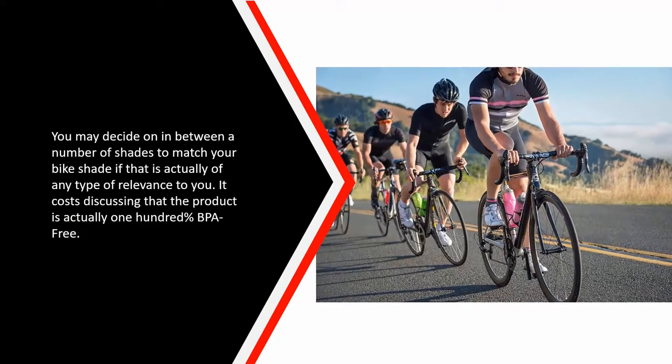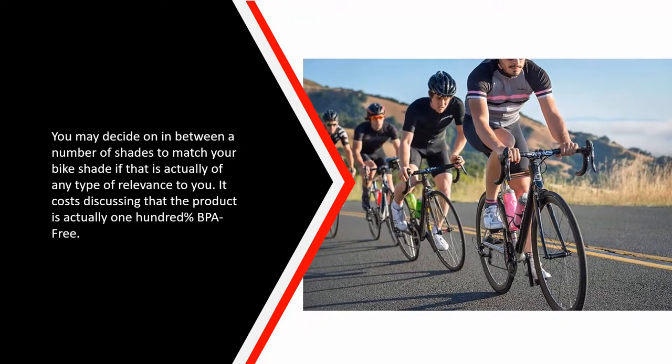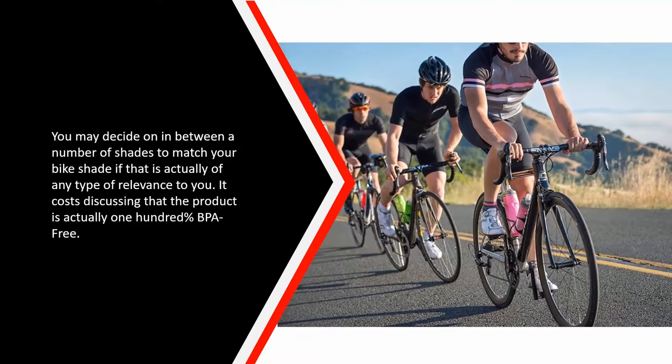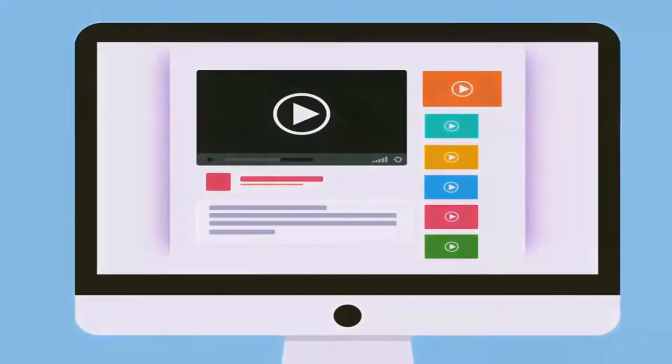You can choose between a number of colors to match your bike if that matters to you. It is also worth noting that the product is 100% BPA free.